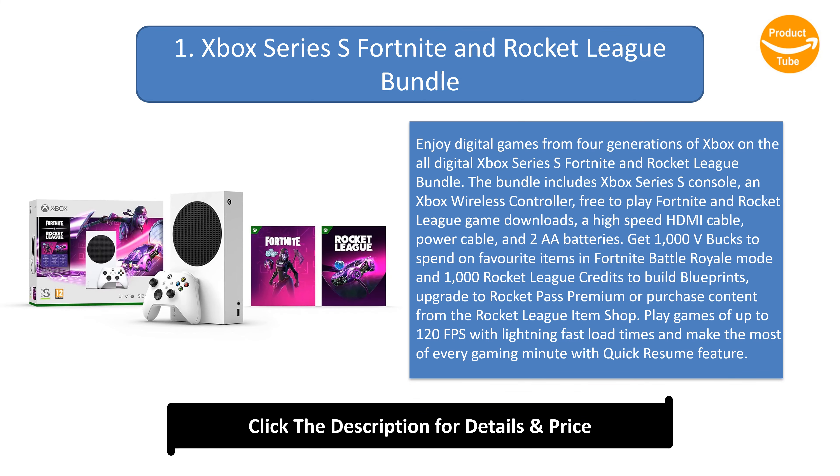Number 1: Xbox Series S Fortnite and Rocket League Bundle. Enjoy digital games from four generations of Xbox on the all-digital Xbox Series S. The bundle includes the Xbox Series S Console, an Xbox Wireless Controller, free-to-play Fortnite and Rocket League game downloads, a high-speed HDMI cable, power cable, and 2 AA batteries.